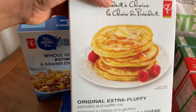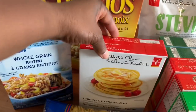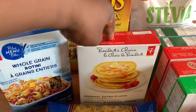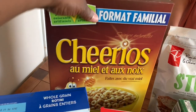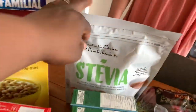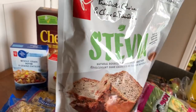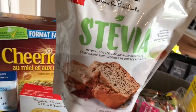I bought this whole grain rotini for myself because I'm focusing more on whole grain. We have this pre-mix original fluffy pancake mix — we usually make pancakes from scratch, but it's nice to have something to fall back on every now and again. Cheerios, because everyone loves Cheerios and it's good to have a change. We got stevia as an alternative to sugar — I've heard a lot of great things about it and I'm really excited to try it.